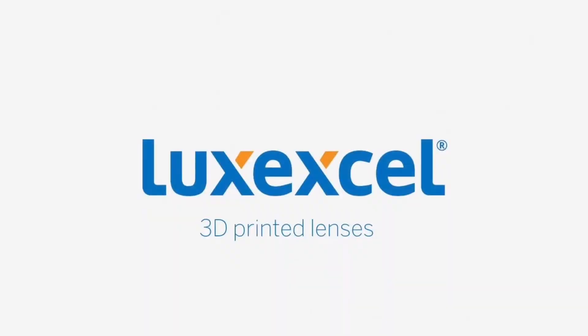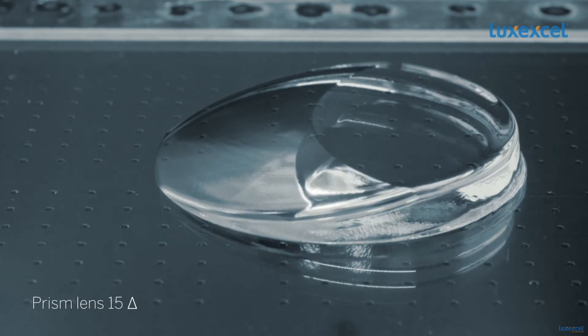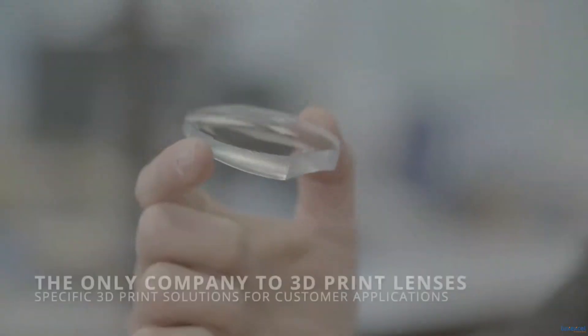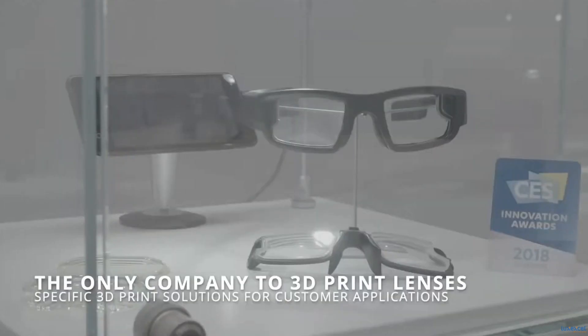So let's look at Luxxcel. It was founded in 2009 with the intentional goal of figuring out a way to use 3D printing to make custom eyeglass lenses. Receiving several patents in its early years, it became the first company to actually produce prescription lenses with 3D printing in 2017.